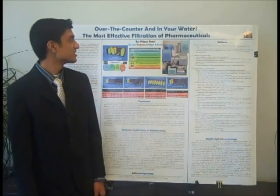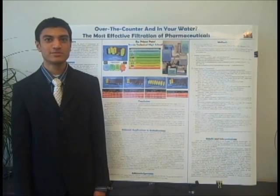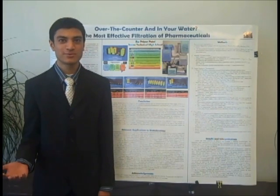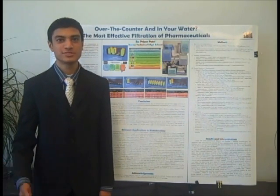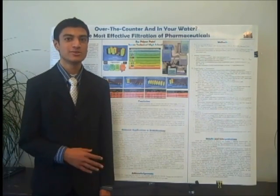The title of my experiment this year was 'Over-the-Counter and In-Year Water: The Most Effective Filtration of Pharmaceuticals.' The reason I focused on this topic was because I was reading a newspaper one day and I came across a whole list of pharmaceuticals that were contaminating not only Seaford's water supply, but also all across Delaware.